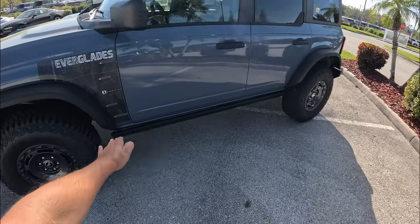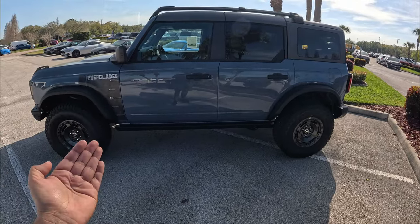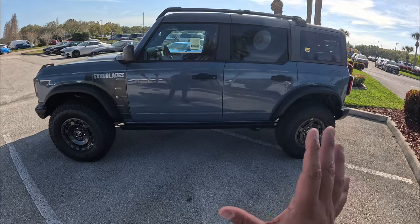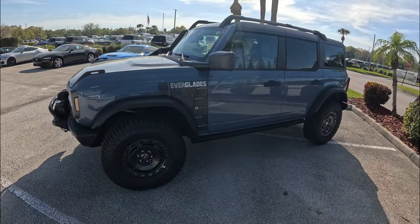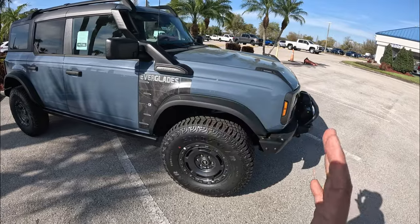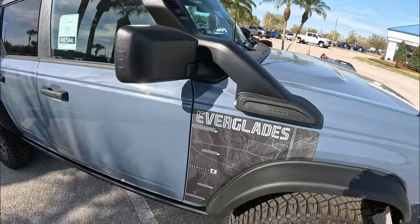We also have rock sliders here. Now, the only way you can get the Everglades edition is with the four-door version, with the 2.3-liter inline-four and a 10-speed automatic. You cannot get the Everglades in two-door, with a seven-speed manual, or with the twin-turbo V6. This is the only way you can get the Everglades Bronco edition. One of the main things you see is the factory-installed snorkel — a pretty cool piece.